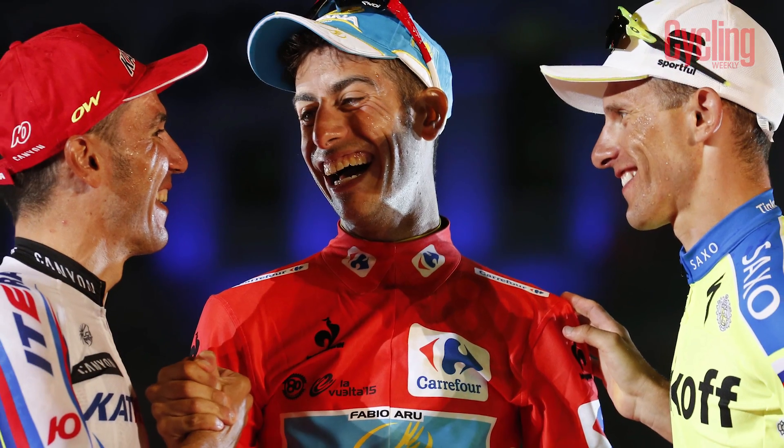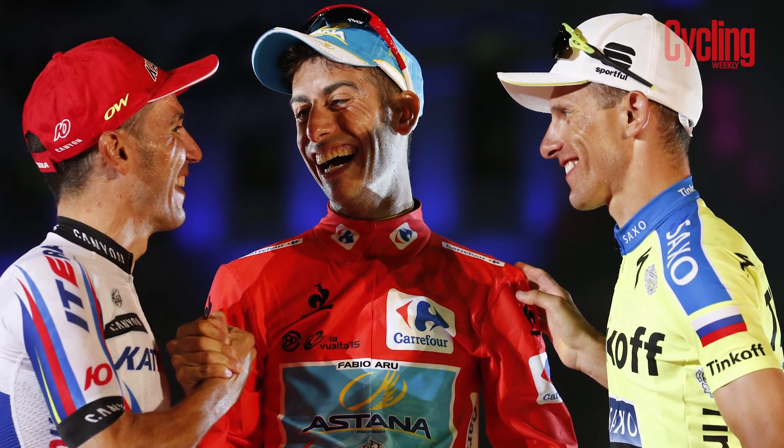That red paint job really stands out and it's supposed to. It's a significant colour for Aru, representing his victory at the 2015 Vuelta and inspiring him to win again.